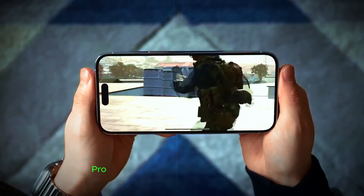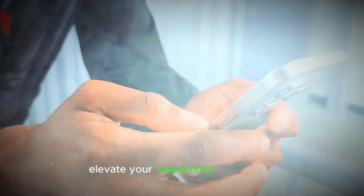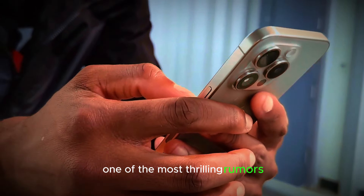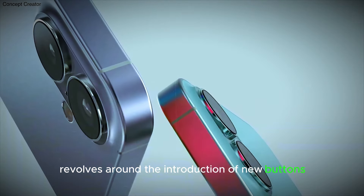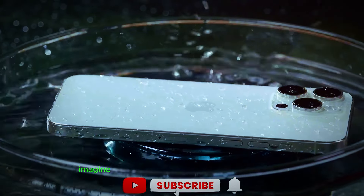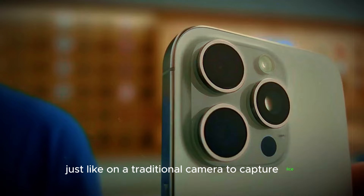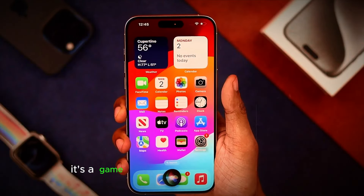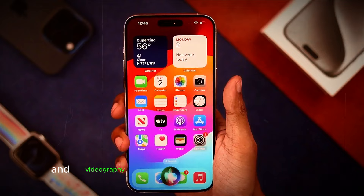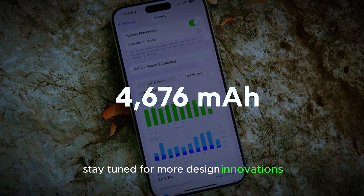Get ready for a design evolution. While the iPhone 16 Pro Max will still retain its iconic look, Apple is cooking up some exciting tweaks to elevate your smartphone experience. One of the most thrilling rumors revolves around the introduction of a capture button that could transform the way we snap photos and videos. Imagine having a dedicated shutter button, just like on a traditional camera, to capture life's fleeting moments with ease and precision — a game-changer for mobile photography and videography.